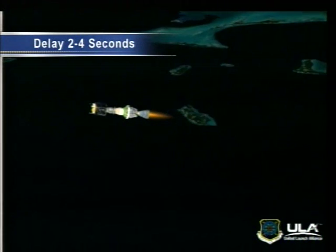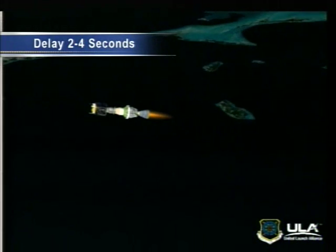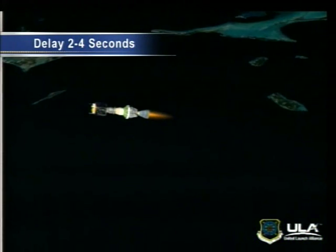Five minutes 25 seconds into the flight. This is Delta Mission Control at a little more than five minutes into the GPS-2R-21 mission for the Air Force. The Delta-2 and the GPS satellite are in the first of two second-stage engine burns, and the mission continues nominally. Our next event, second-stage engine cutoff, our SECO-1, will take place in approximately five minutes.